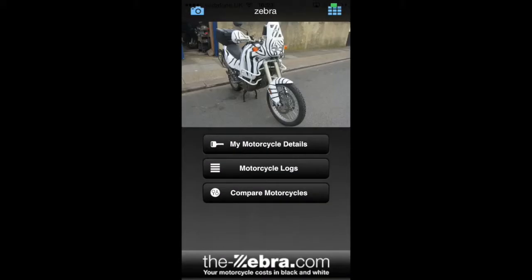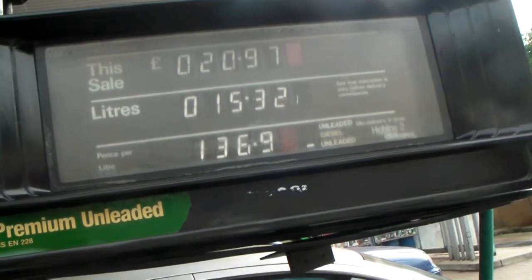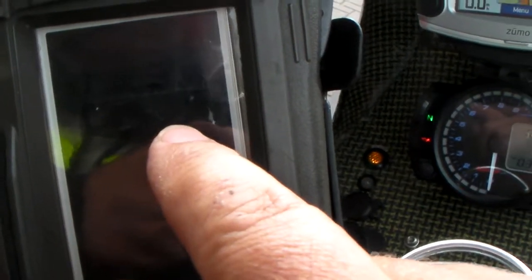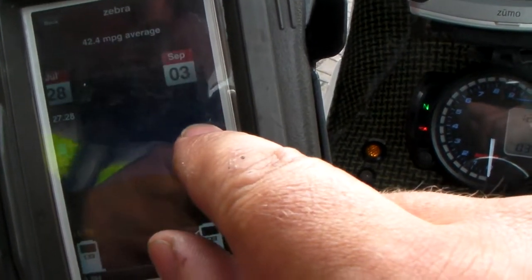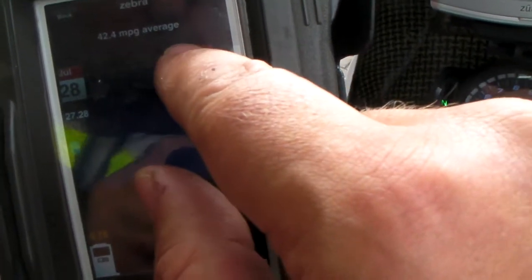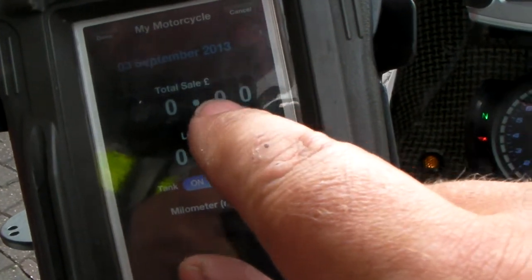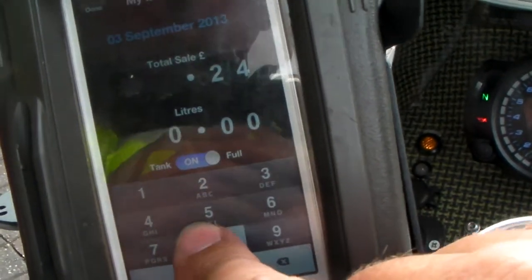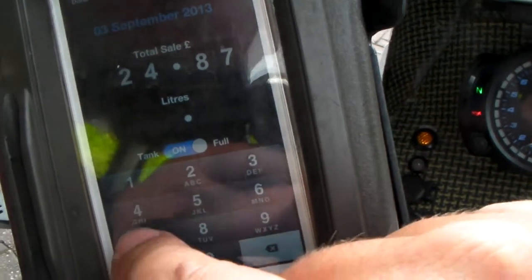When you get to the petrol station it literally takes 10 seconds once you've filled up with fuel to enter the details. Let me show you — this is live. You go to motorcycle logs and you enter. The date's already correct so you just enter how much you spent — that's on the pump. Then you put in how many litres, again that's on the pump, just look up and put that in.